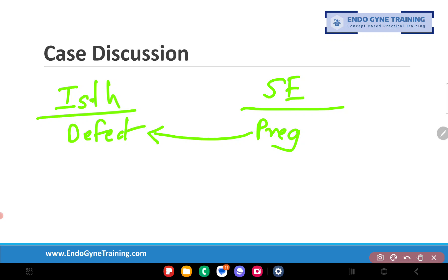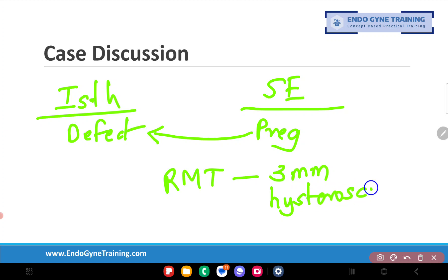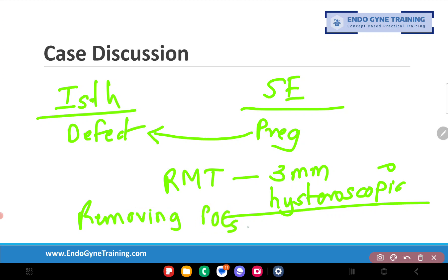When managing a scar ectopic laparoscopically versus hysteroscopically, the key difference is the residual myometrial thickness. At least three millimeters of thickness is required to consider hysteroscopic surgery. In a hysteroscopic approach, we are only removing the products of conception — no repair of the scar is being done, because it is not possible to strengthen a scar hysteroscopically.